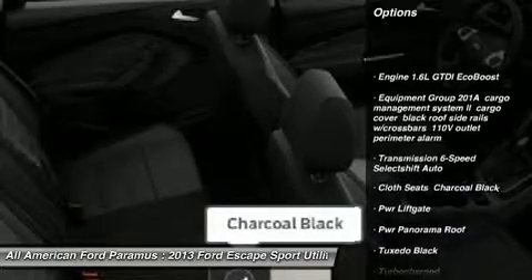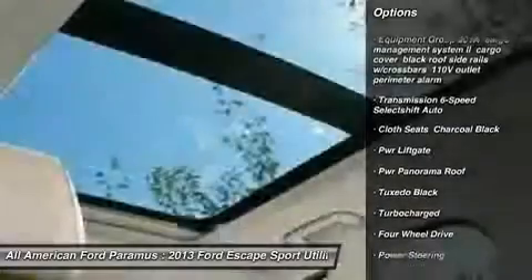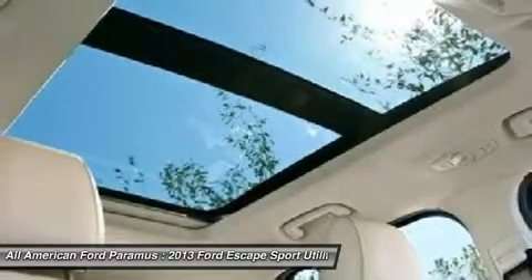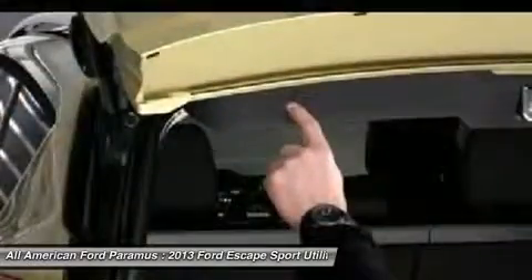Anti-lock braking system, power lift gate, steering wheel audio controls, traction control, stability control, air conditioning, power steering, adjustable steering wheel, floor mats.